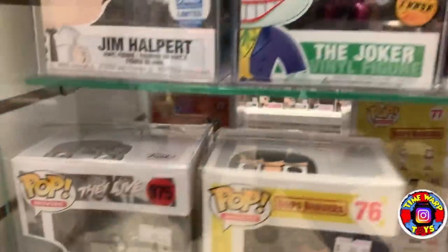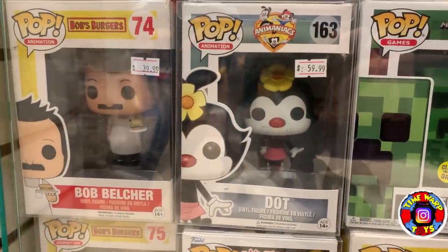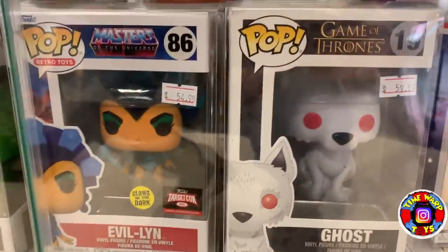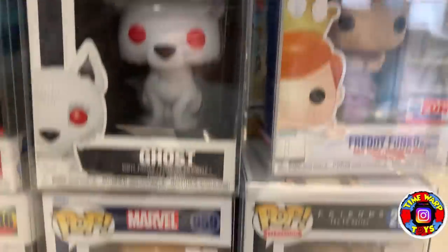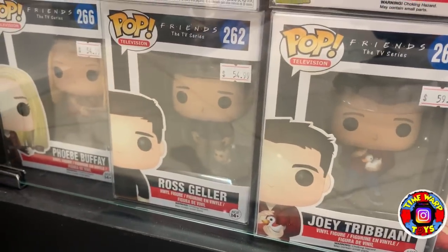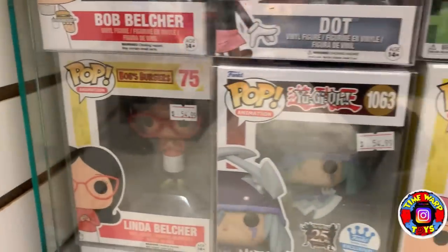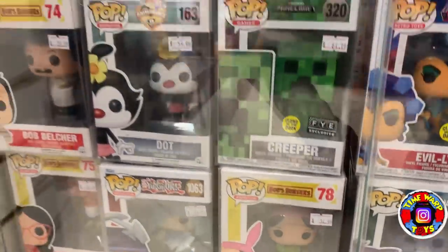Moving on down: a Chase Alien, Tina Belcher — I don't think I've ever seen more Bob's Burgers pops in one location — and Bob himself. We have Dot, the Minecraft Creeper, Evil Lynn, Ghost from Game of Thrones, Freddy Funko as Hercules, and an Artist Series Raphael. We also have Chandler Bing with the Duck, a Chase Gunther, Rachel Green, another Hobgoblin, Yzma as the Cat, a Chase Monica Geller, Joey Tribbiani, Ross Geller, Phoebe Buffay — all from the Friends line. Then Linda Belcher, Silent Swordsman, Louise Belcher — and that just about does it for this grail case.